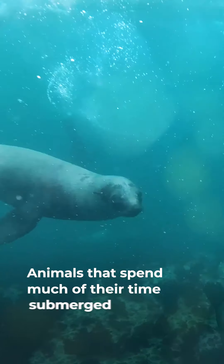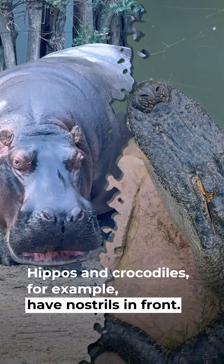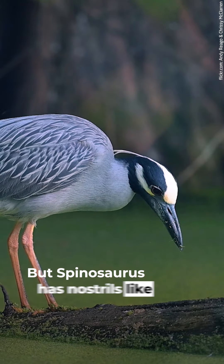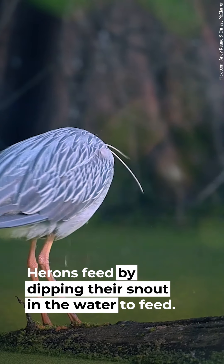Animals that spend much of their time submerged have different nostrils. Hippos and crocodiles, for example, have nostrils in front. But Spinosaurus has nostrils like a heron. Herons feed by dipping their snout in the water to feed.